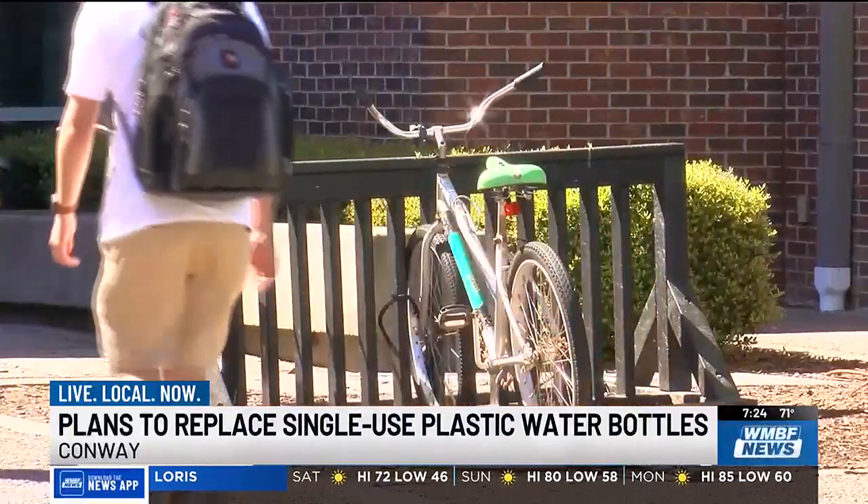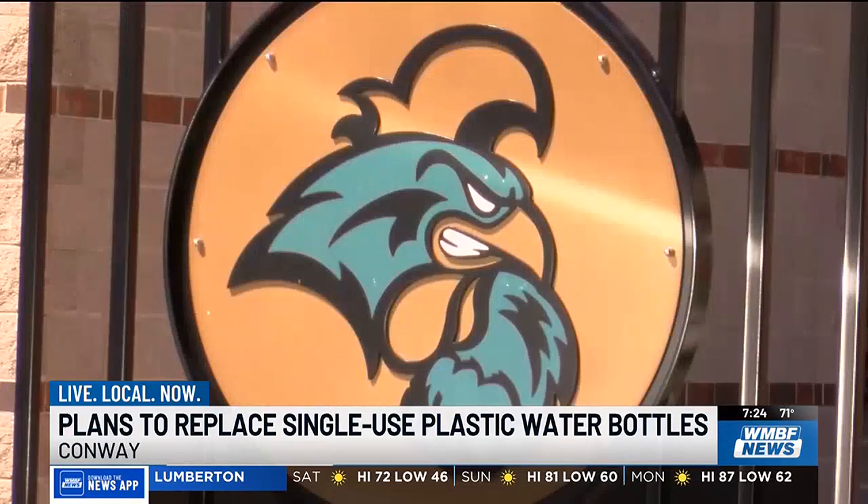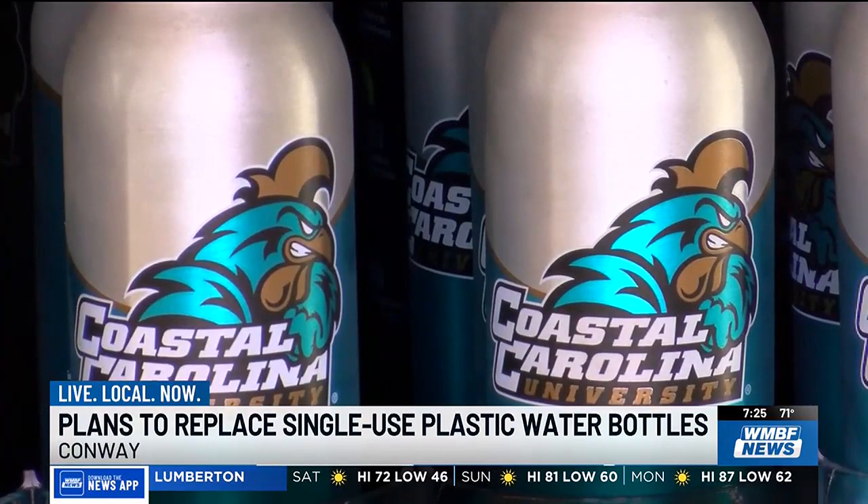Associate Vice President for Auxiliary Enterprises at CCU, Sandy Baldridge Adrian, believes this initiative is just the beginning of making that mission a reality. We'll be able to help the university and the state to become more sustainable when it comes to recycling items and getting away from fossil fuels.